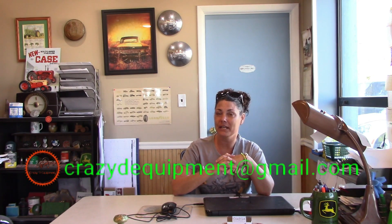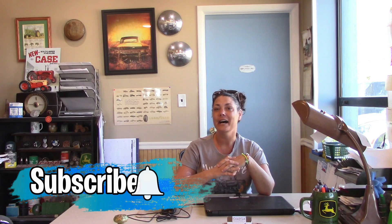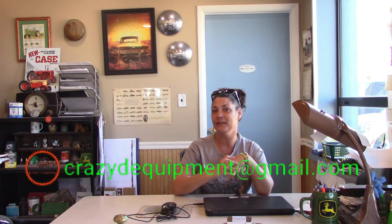Send us the email — that's crazydsequipment@gmail.com. We need your name and a way to contact you. Let us know where you live. We will only travel within the United States, preferably 12 hours or less. Send us your stories — we would love to meet you.